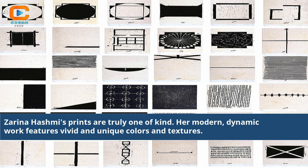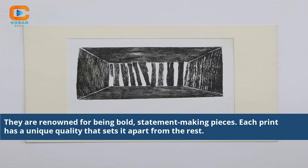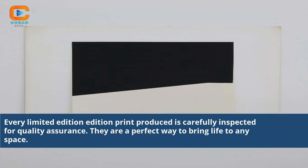Zarina Hashmi's prints are truly one of a kind. Her modern, dynamic work features vivid and unique colors and textures. They are renowned for being bold, statement-making pieces. Each print has a unique quality that sets it apart from the rest. Every limited edition print produced is carefully inspected for quality assurance. They are a perfect way to bring life to any space.